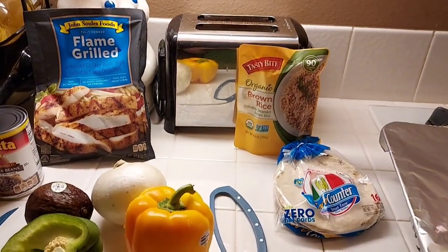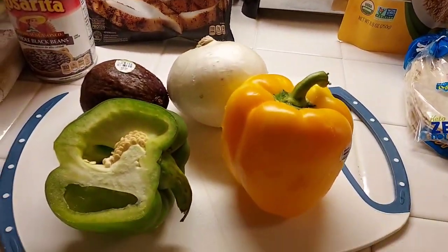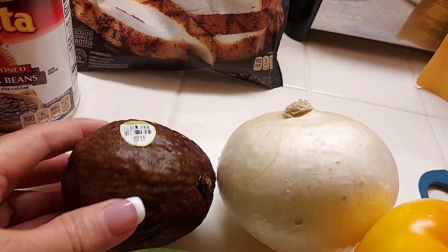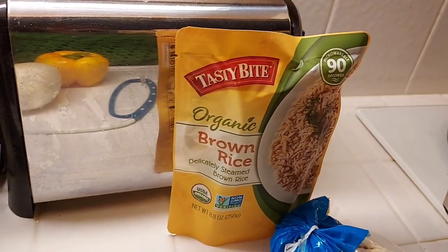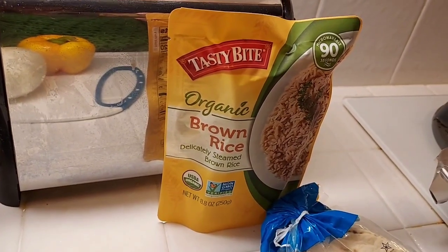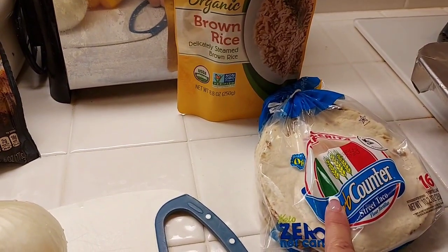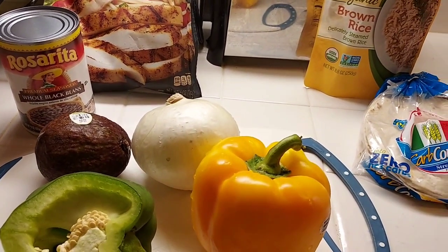For dinner tonight, we're going to have fajitas. So I have some chicken, I've got half of a green bell pepper, a yellow bell pepper, an onion. I found this beat-up avocado in the back of the fridge — hopefully it's salvageable. And we're going to have brown rice to go with it — a really good deal at Walmart with our coupons and Ibotta and Shopkick. And also we're going to have black beans and tortillas. Fajitas, beans, and rice.